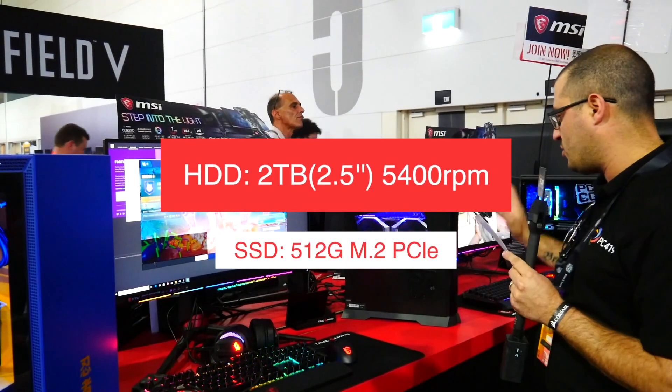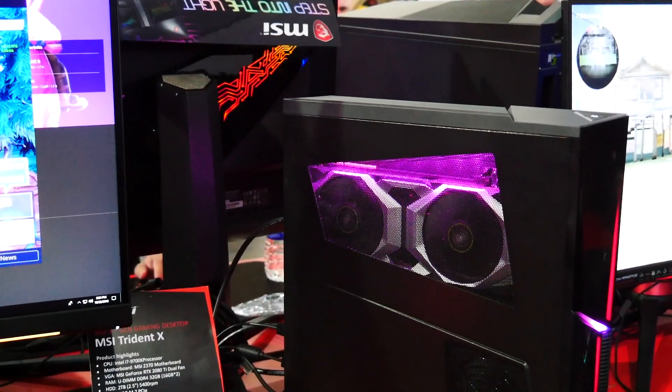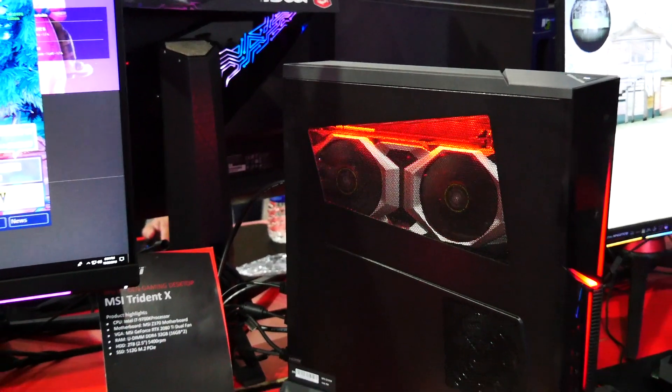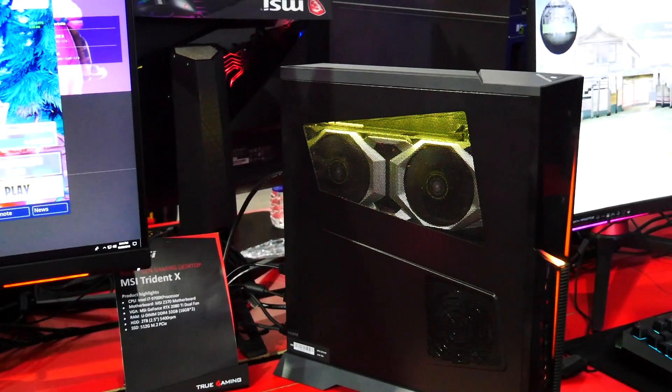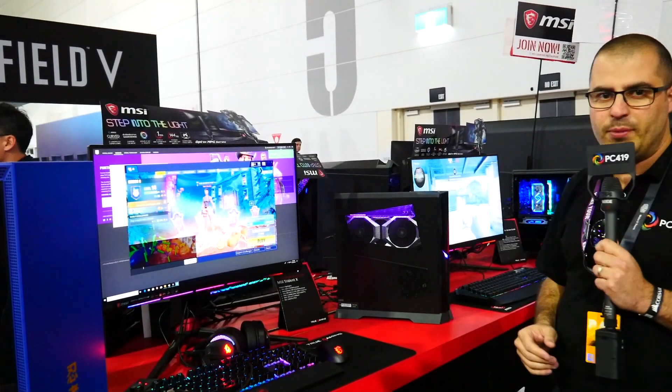This machine is so small but it's carrying so much power. Hopefully we'll get one into the studio and do a proper review on it, but looking at it so far, the amount of power in this desktop compared to what's out here — it's absolutely phenomenal what MSI have done.